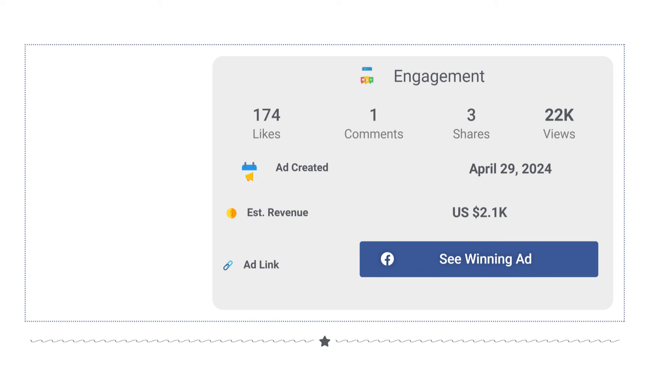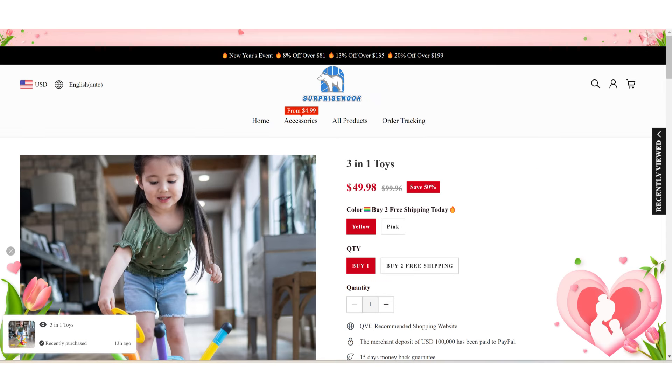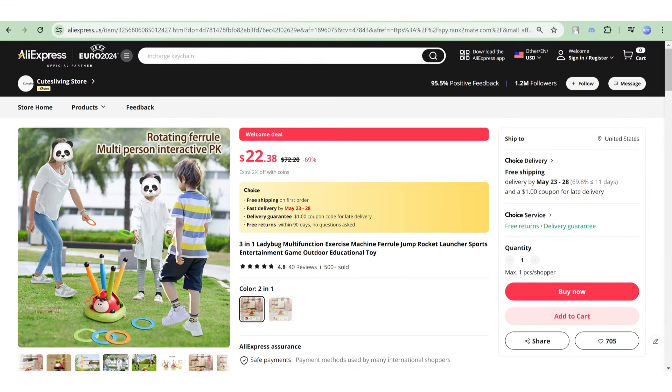The Facebook ad has received more than 174 likes, 1 comment, and 3 shares. If we take a look at the winning store selling price for the 3-in-1 Ladybug toy, it's just under $49.98, whereas the product cost is only $22.38. So you are looking at a good profit margin.